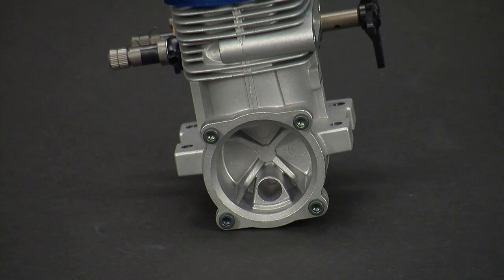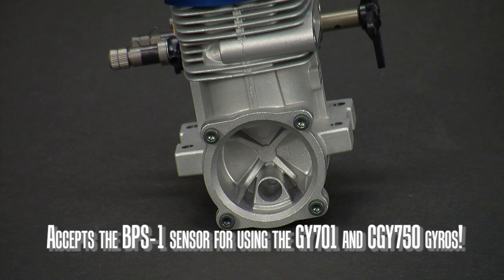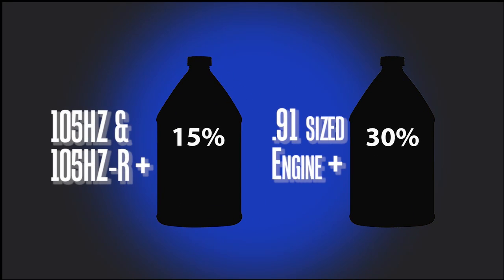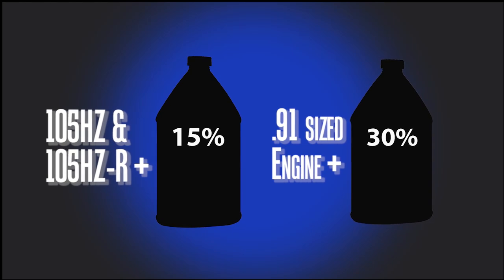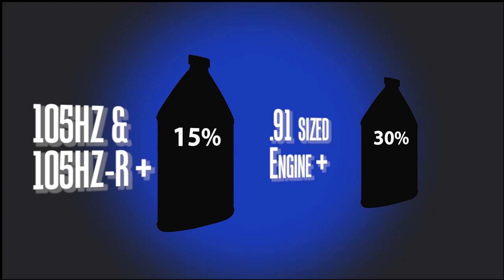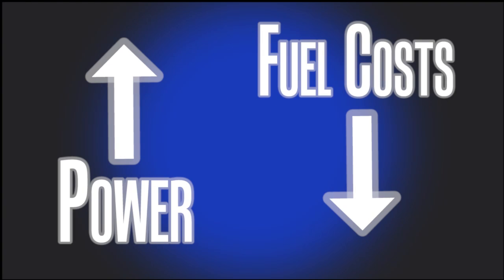The back plate has mounting spots for the RPM sensors used with Futaba gyros. Plus, you'll also discover that both engines run as strong or stronger on 15% fuel than 91 size engines using 30% fuel. That's a significant savings in fuel costs for you.